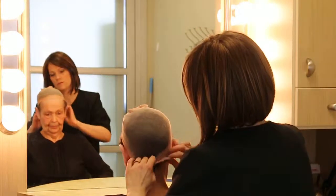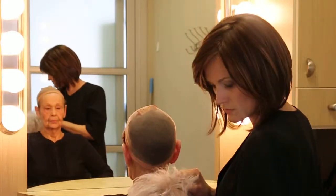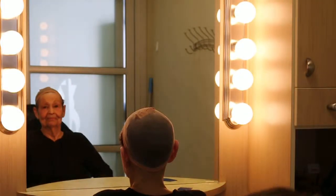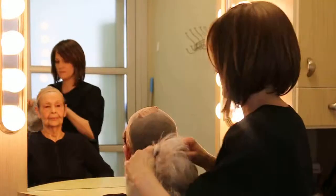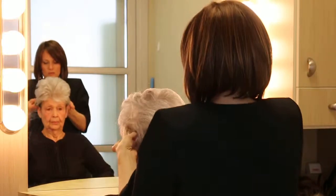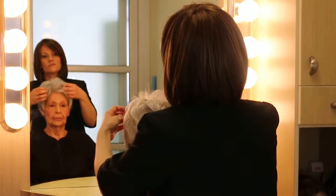We're gonna put the wig cap on, cover up her hair, pull that back, and then we're gonna put on Winter Elite in color 5660. It has a lace front — it's a very natural looking wig. It's a Raquel Welch, all hand-tied with a lace front.